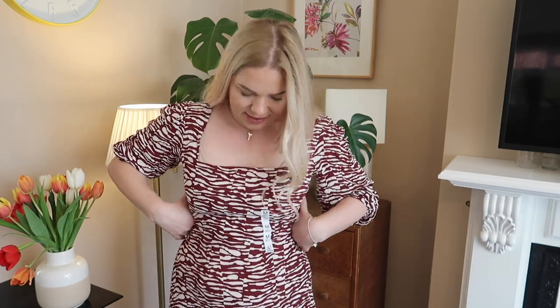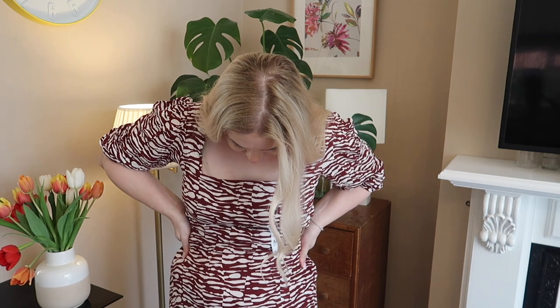Unfortunately this dress will have to go back. I feel a bit exposed and I cannot wear it without a bra because everything will be on show. It's such a pity because otherwise it would have been such a stunning dress with that slit — what a shame.